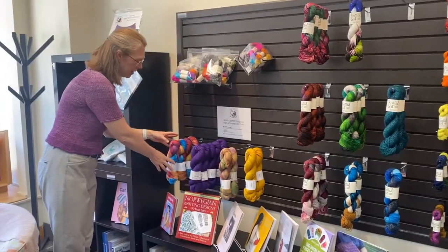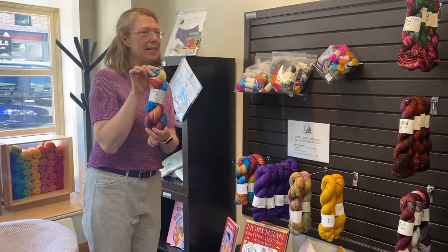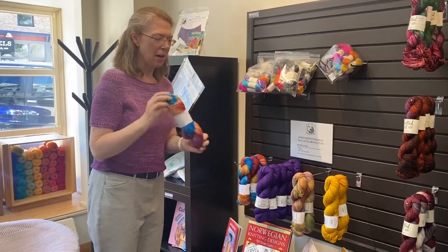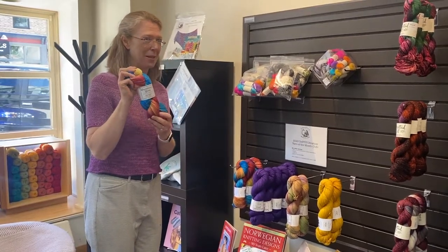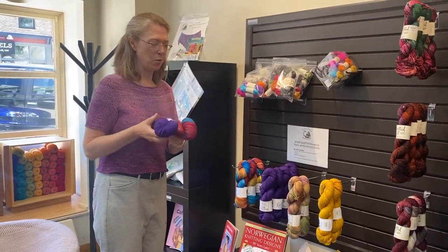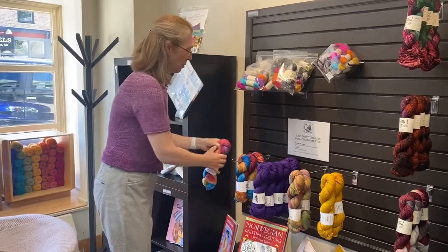This is the latest in Frabjus Fiber's Destitch Nation monthly travel kit and this is called Amsterdam. This is a sport weight merino yarn and we got this beautiful purple that goes with it, so that's kind of fun. This is available for sale on our website.